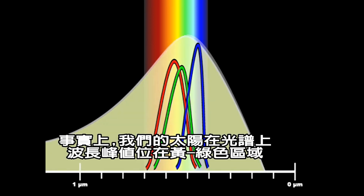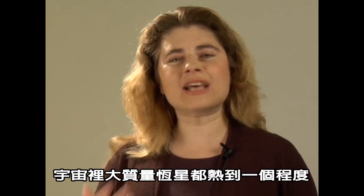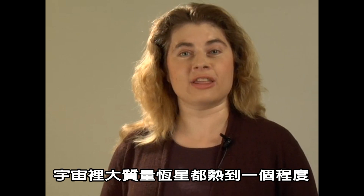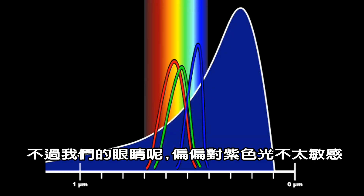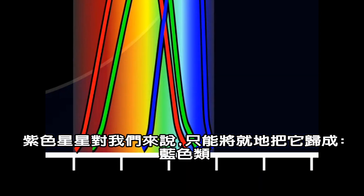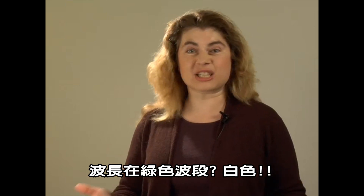In truth, our own sun peaks in the yellow-green part of the spectrum, but it doesn't look very green to us. And remember the question about purple stars? The most massive stars in the universe are so hot that they actually peak in the ultraviolet part of the spectrum. But our eyes are just not very sensitive to purple light, so these stars look more blue to us than anything else. And stars that really peak in the green basically look white.